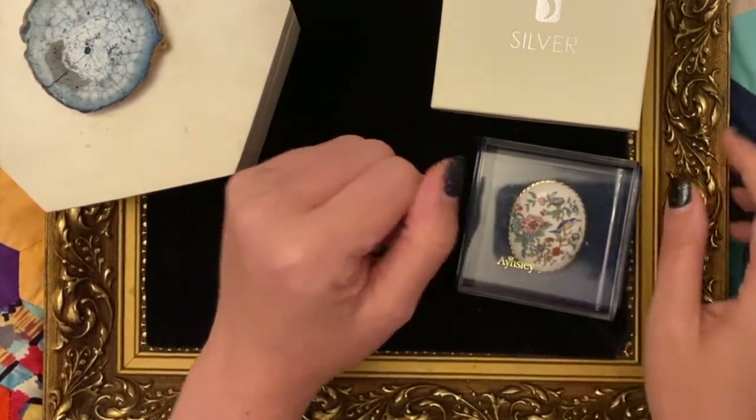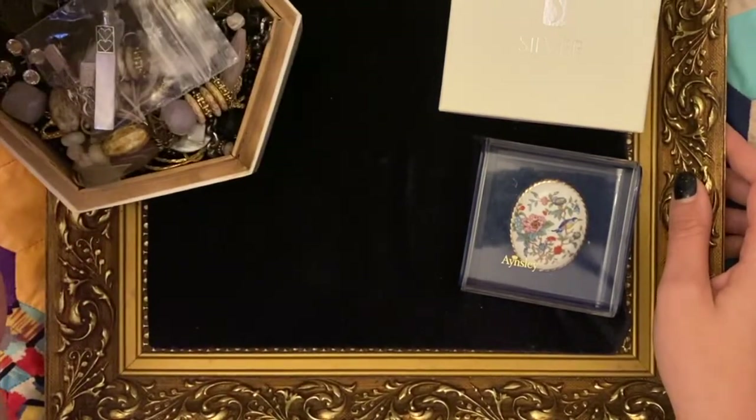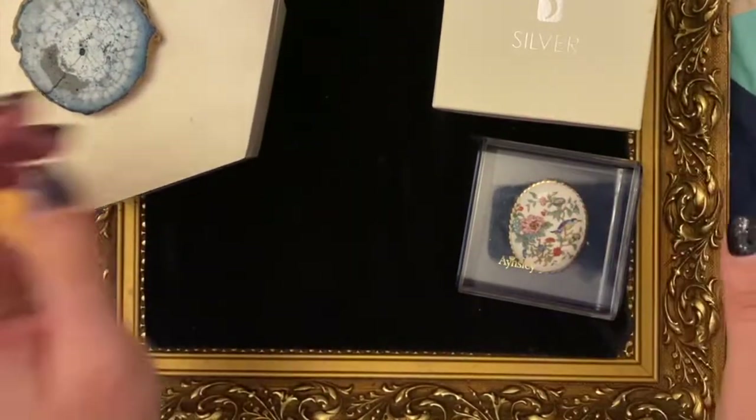I won't be anywhere nearly as good as Sue. A little shifty as to what's in there. But first of all let's show you what's in the boxes.